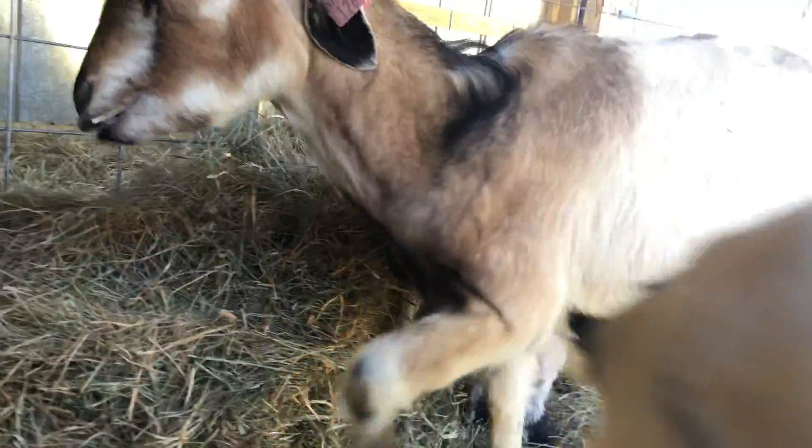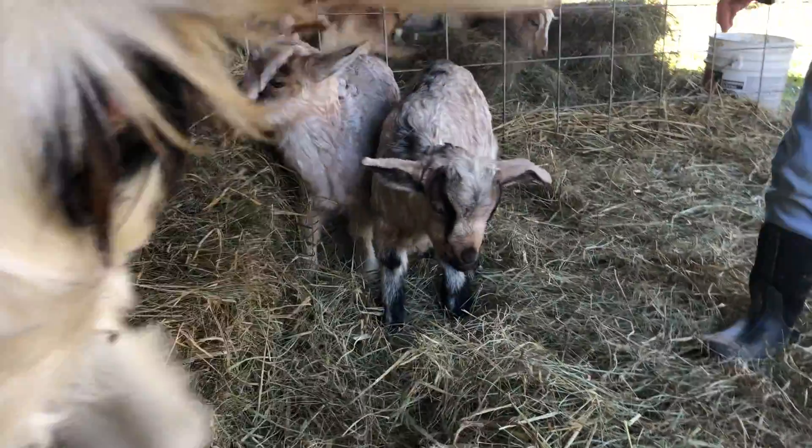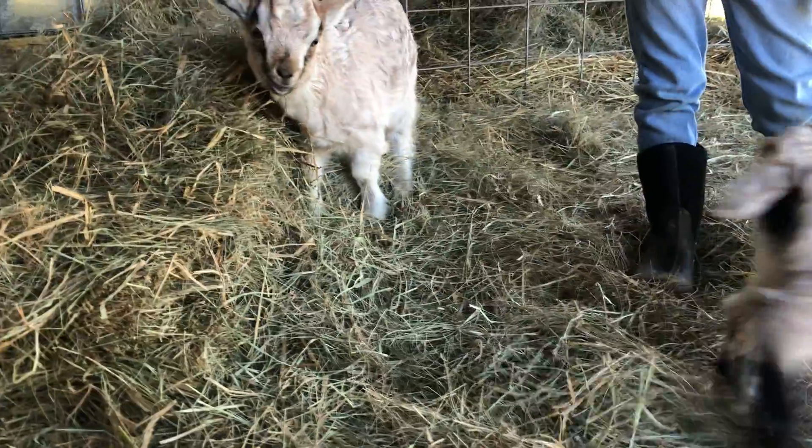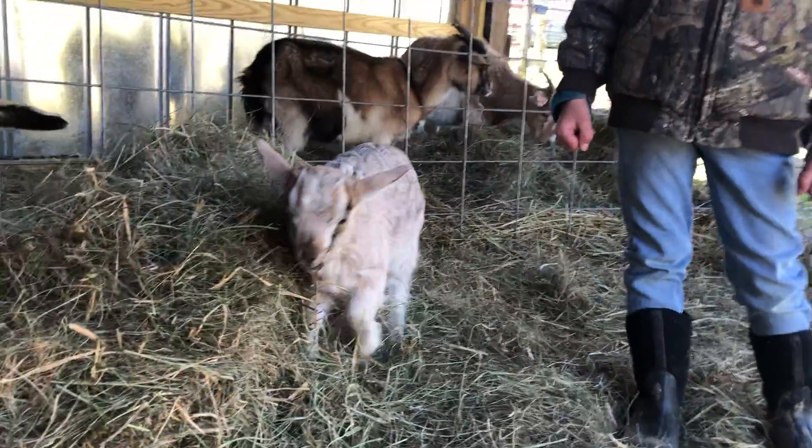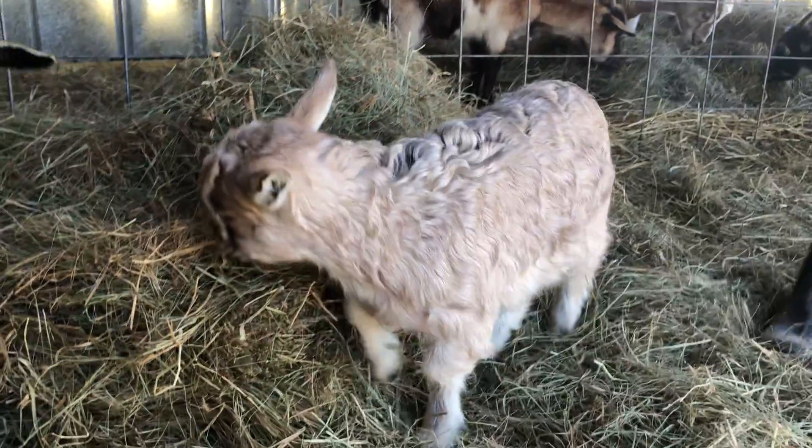She is wild today. She's a pretty little thing — she's going to turn out to be a pretty doe. What we'll do is keep her, and one day she'll grow up and have babies too.